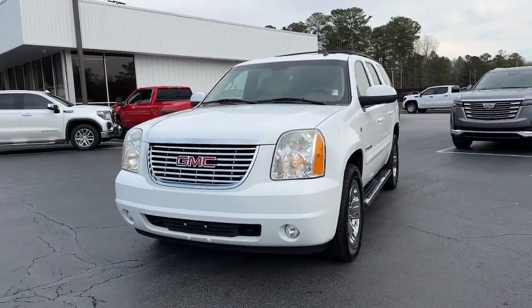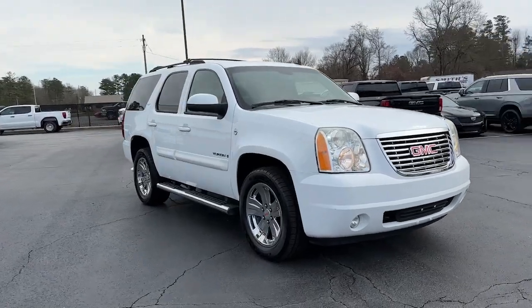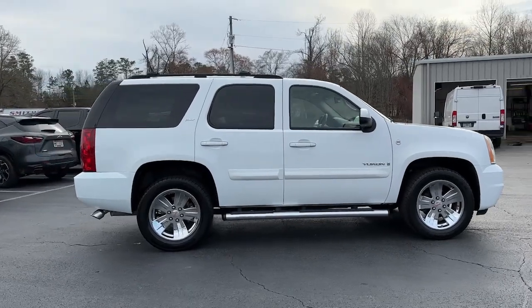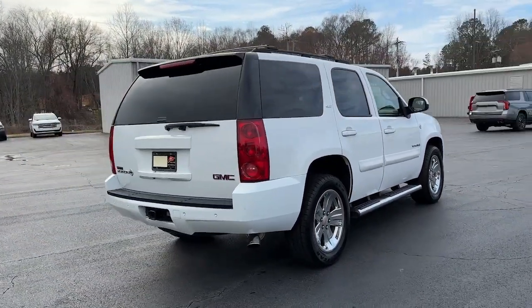Get a feel for the 2007 GMC Yukon. With less than 150,000 miles on the odometer, this vehicle provides excellent value. Make every adventure all it can be in this spacious, comfortable and highly capable Yukon.